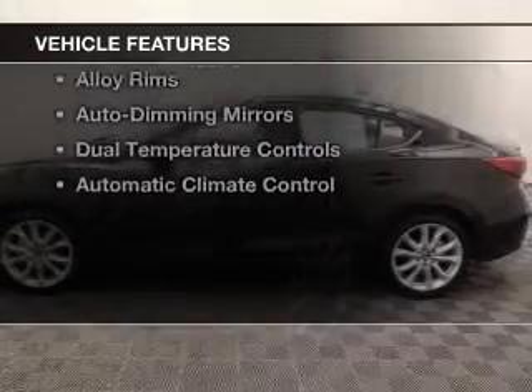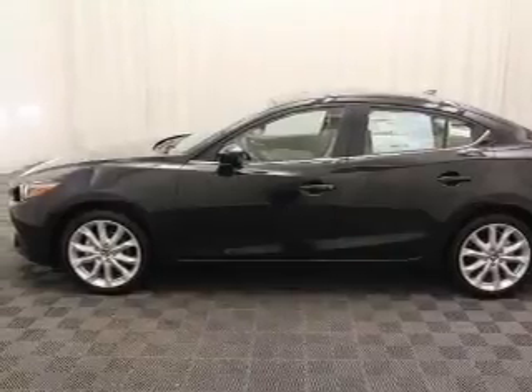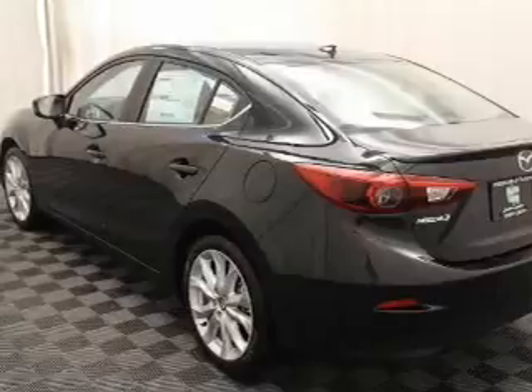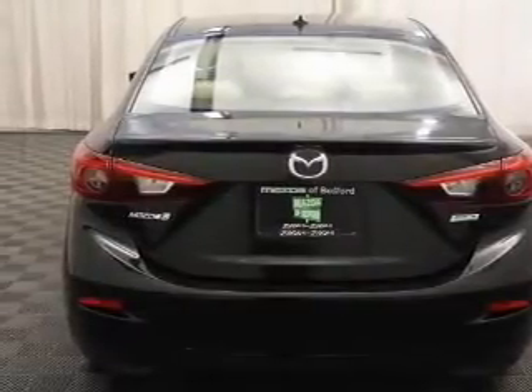The features include a power sunroof, leather seats, heated seats, blind spot sensors, satellite radio, steering wheel controls, alloy rims, auto dimming mirrors, dual temperature controls, and automatic climate control.